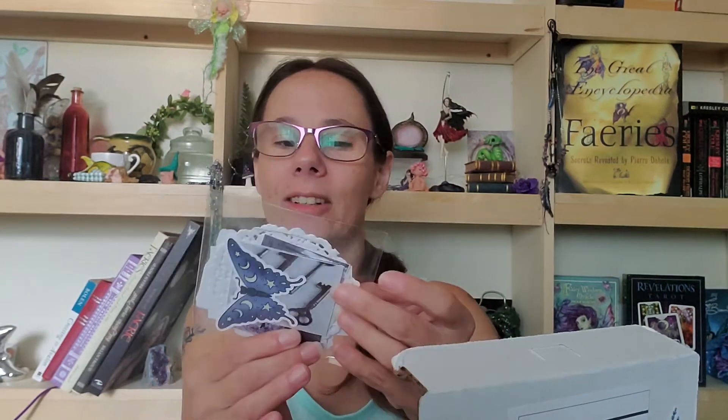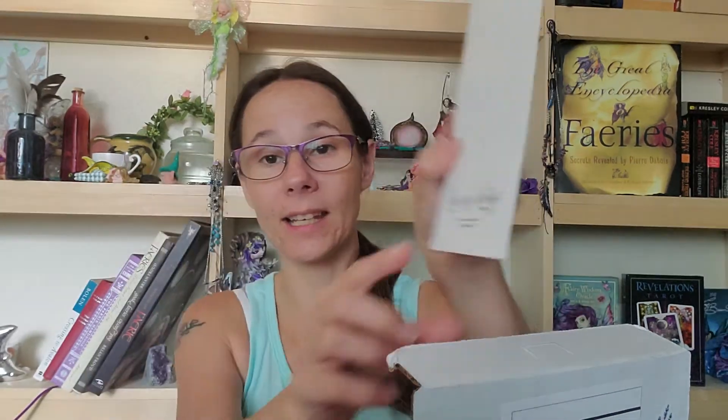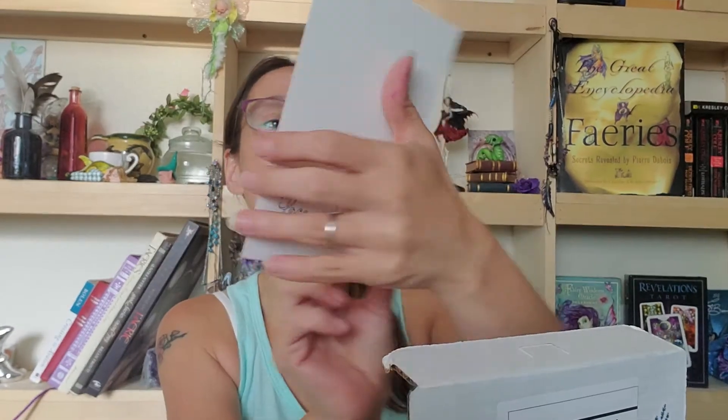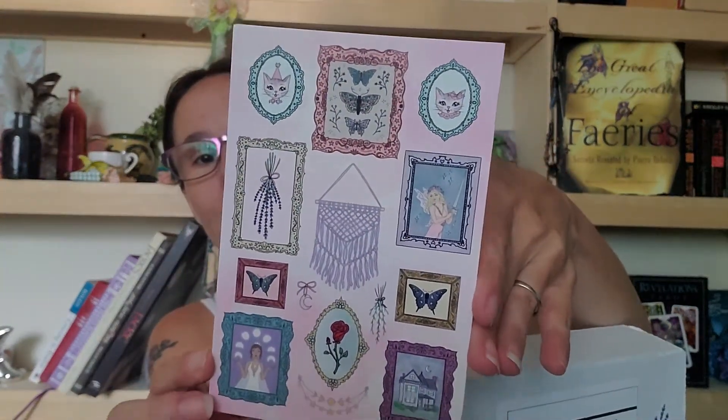Okay, so we've got a package here with what looks like stickers in it. A sticker Lace and Whimsy Studio sheet — and it is! It's hand drawn by the lady. So that's cool. Look at that — pretty, pretty, pretty.